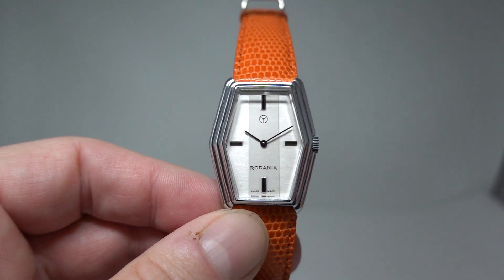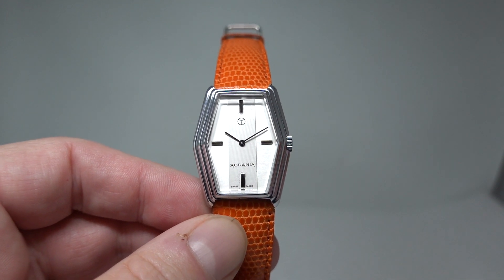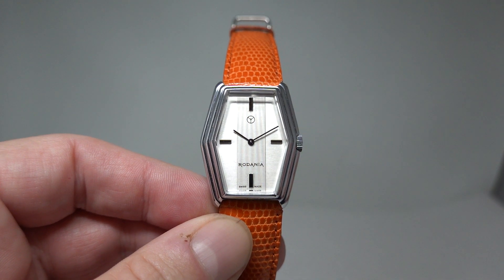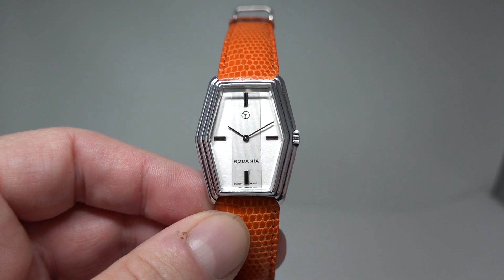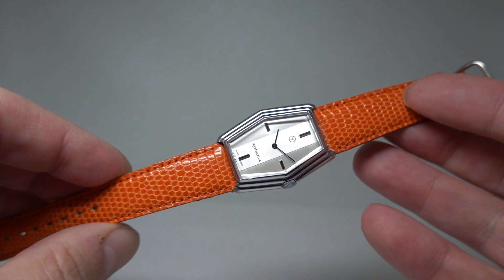So it suits what it is — a unisex watch — and that can be the kiss of death. Ladies may say it's too big, guys may say it's too small. Have a look at the wrist shots on the website; we've put the link in the pinned comment below so you can make your own mind up.